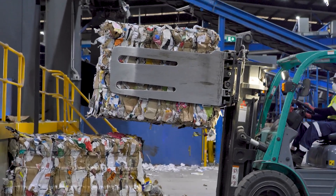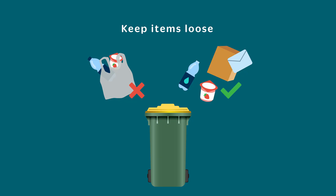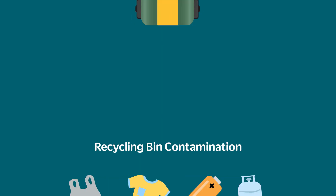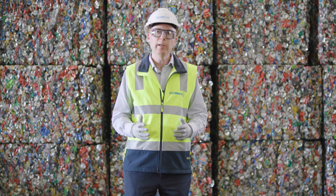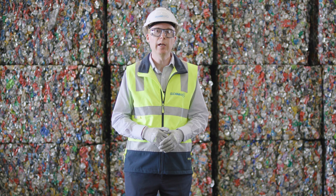For us high quality recycling starts at home. Recyclables need to be kept loose and not put into a plastic bag. There's a wide variety of different types of contamination that we receive at the facility, including soft plastics, food wrappers, textiles, batteries and gas bottles. Unfortunately if we receive too much contamination the material has to go to landfill.